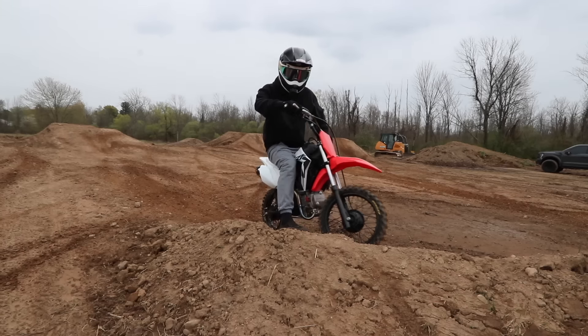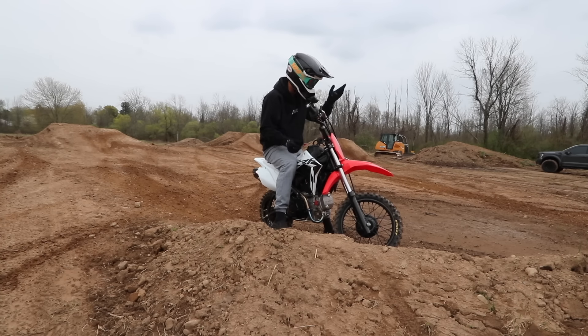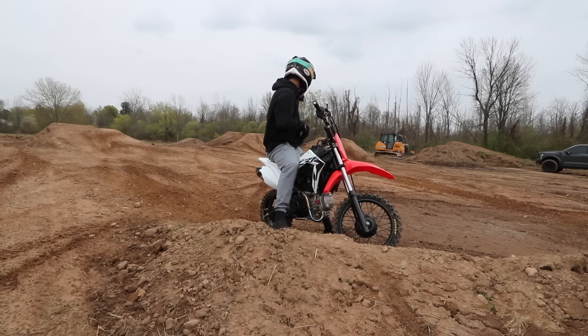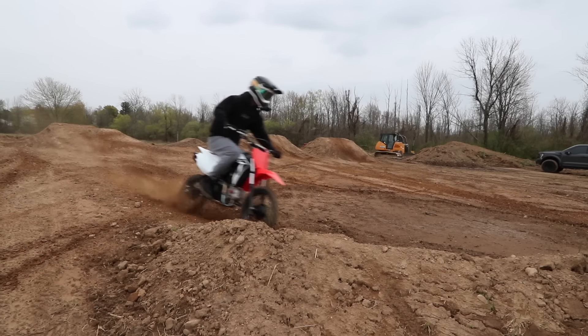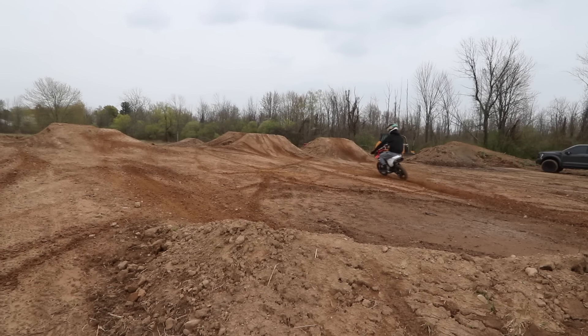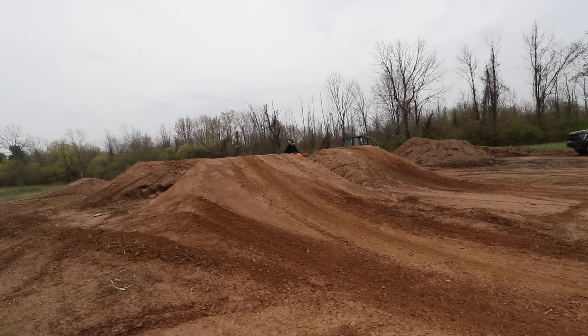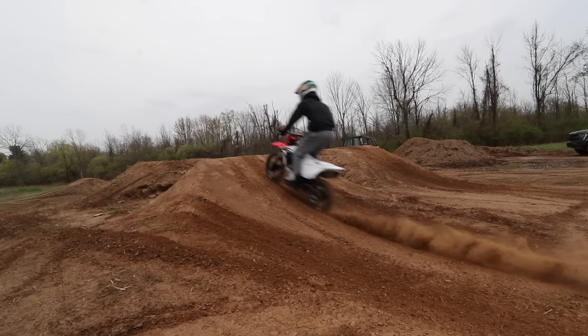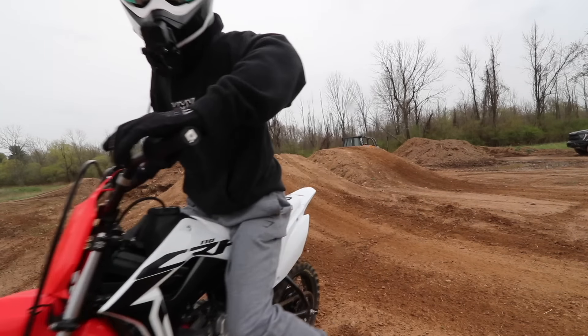I don't know if I have enough speed to hit that thing out of the corner. On Ryan's 110 he can't get enough drive out of the corner, so I don't know if I'll have enough in second gear before it pulls you over. Man, I missed the pit bike days — this is so fun.